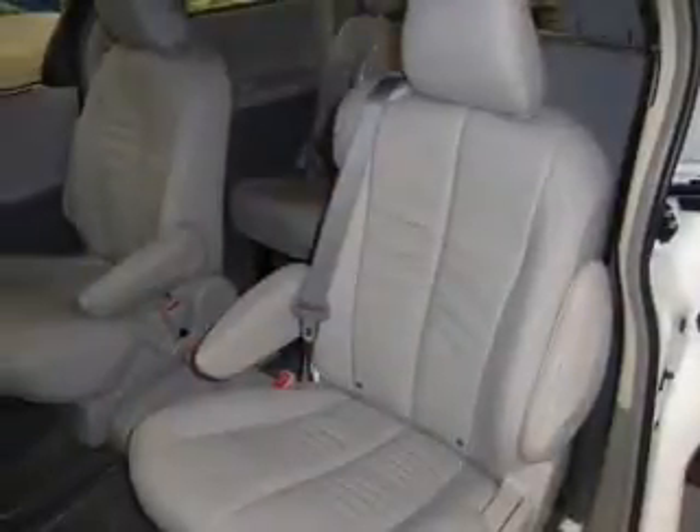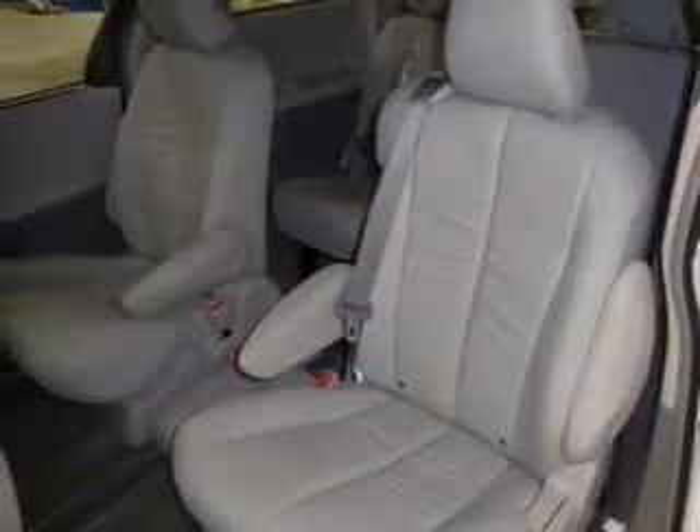Leather seats, power door locks, power windows, cruise control, Bluetooth wireless, an AM-FM stereo with an MP3 player, and satellite radio.